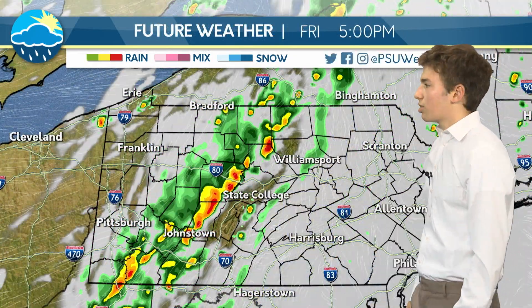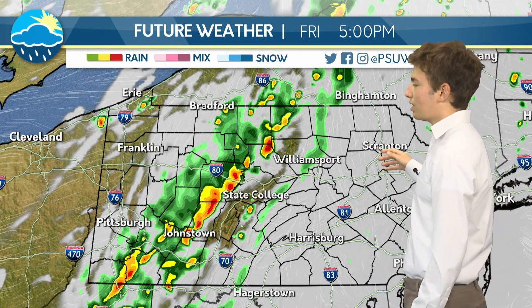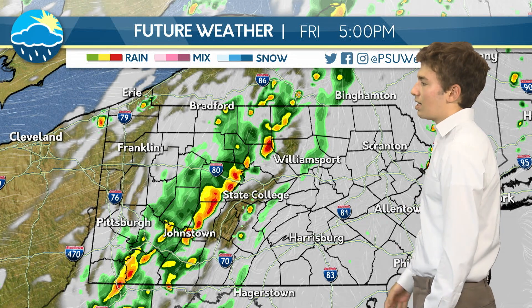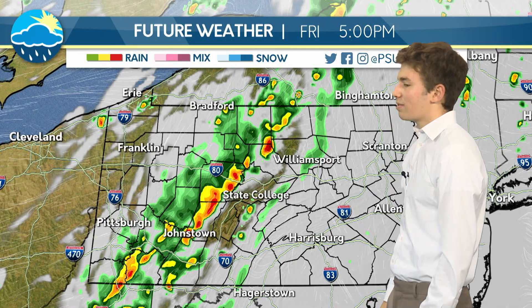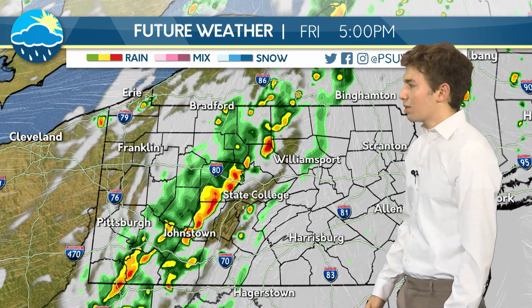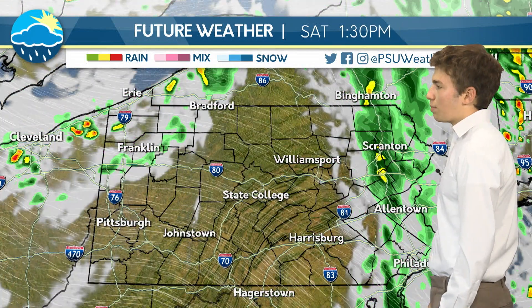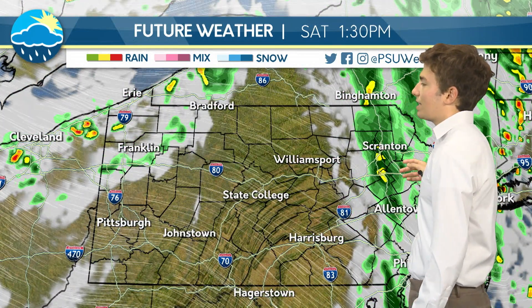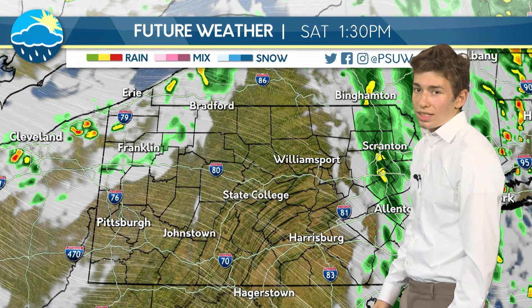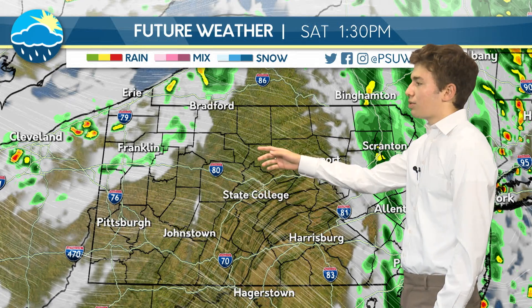Looking at our future weather, going through today, it's not going to be too bad. For most of the east, it's going to stay just cloudy today. But this rain is going to move through and bring some strong storms with it, although they will be fairly isolated, bringing mostly rain across the whole Commonwealth. By Saturday afternoon, there's really only going to be a little bit of rain left in the east, and most of the state is going to see relatively clear skies with only a few clouds.